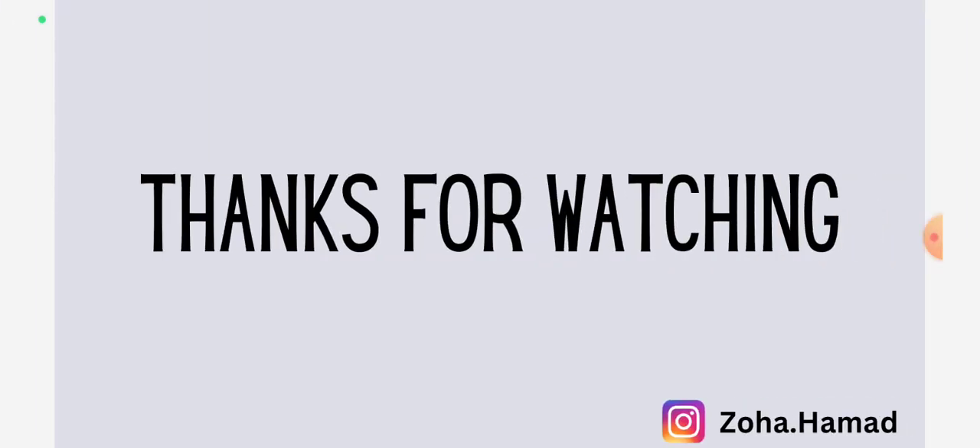Anyways guys, that's all for this chapter. It was a bit of a hectic start. Hope you guys understood that. Thanks for watching. Go follow me on Instagram if you want — I give most of my updates there. See you in the next chapter. Bye!